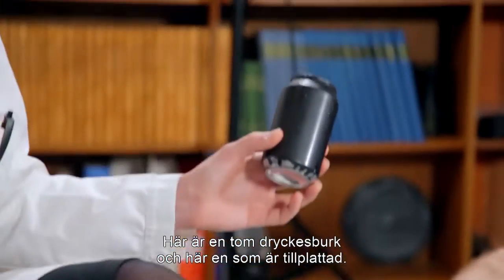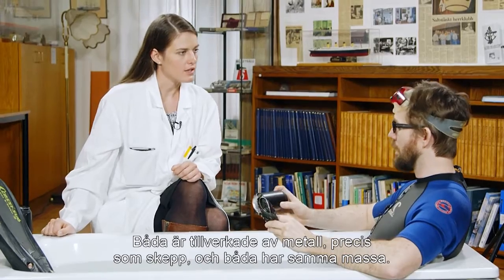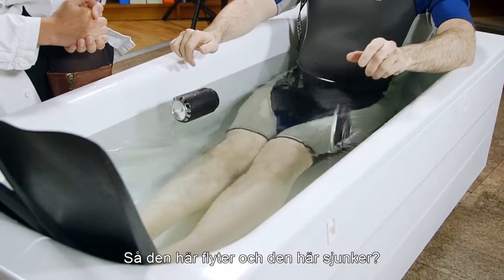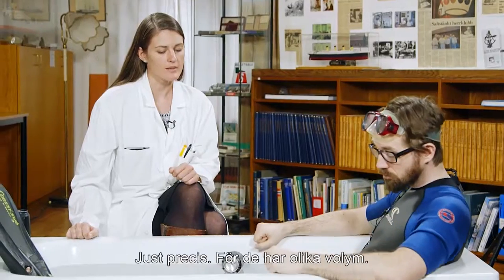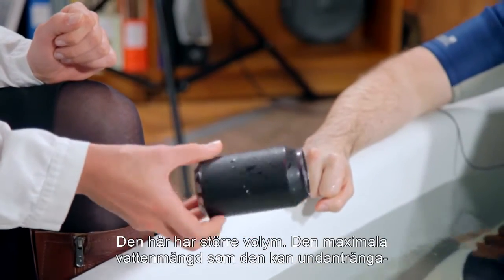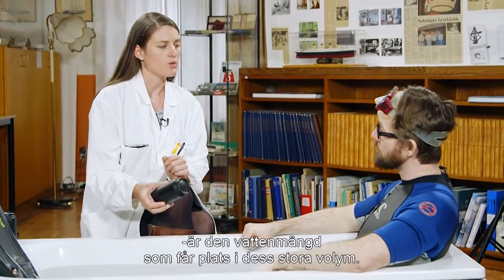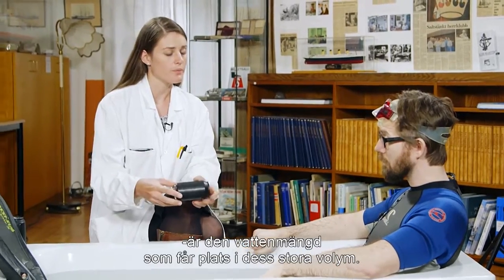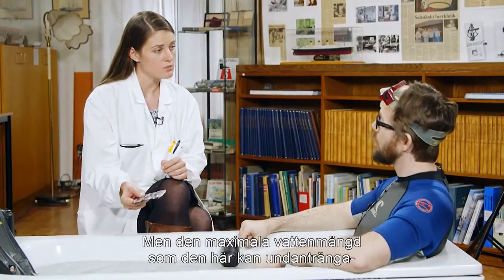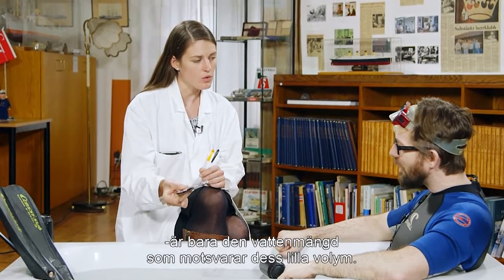Here you have an empty can and here you have a crushed can. These are both made of metal like ships, and they both have the same mass. So this one floats and this one sinks? Yes, exactly. But you see they have different volumes. This one has a much larger volume and the maximum amount of water that this one can displace is the amount of water that fits into this big volume, and it floats. But the maximum amount of water that this one can displace is only the amount of water equal to this small volume.